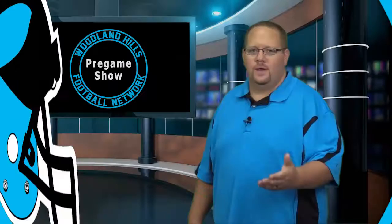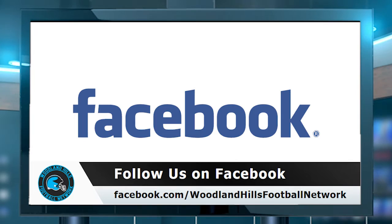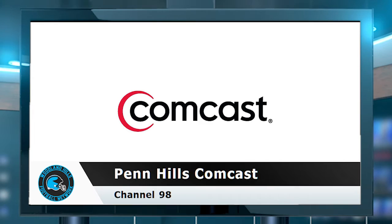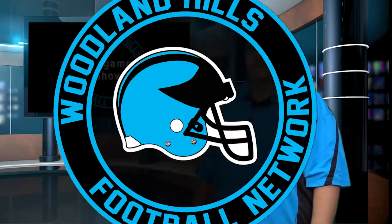Thank you for joining us for this Week 5 edition of the Woodland Hills Football Network pregame show. If you can't make it to the Wolverina on Friday night, you can listen to the game live on MSASports.net. You can watch our live stream on the Woodland Hills Football Network Facebook page. Select broadcasts throughout the season will also be streamed live on our YouTube channel. You can also tune in to replays on Monroeville Comcast Channel 13, Penn Hills Comcast Channel 98, and Verizon FiOS Channel 37.